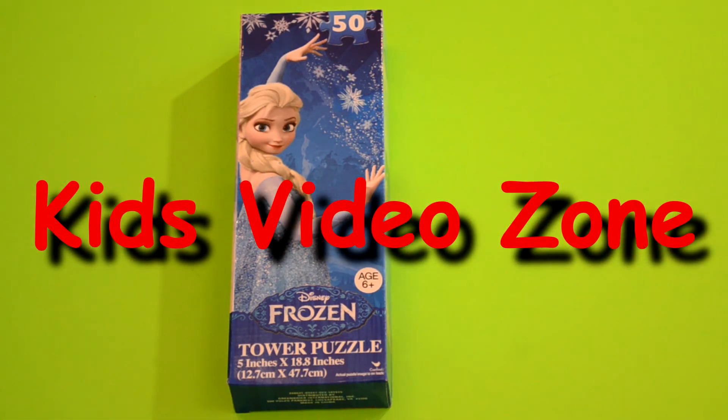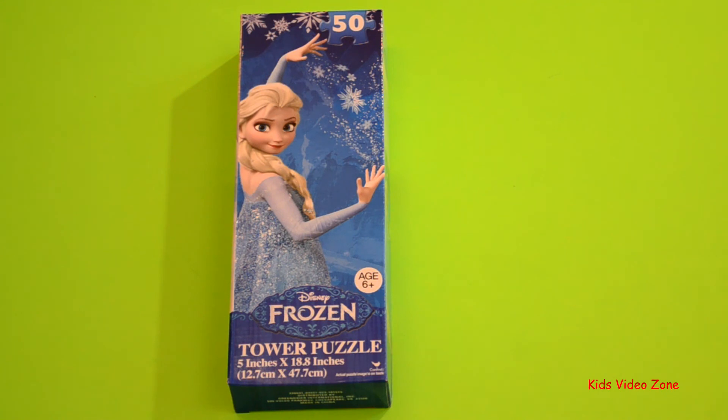Welcome everybody. Today we're gonna make a Disney Frozen puzzle. It's gonna be a tower with 50 pieces. It only has Elsa with her powers. I'll be helping my lovey build it, but we're gonna try and see how much she can do on her own.